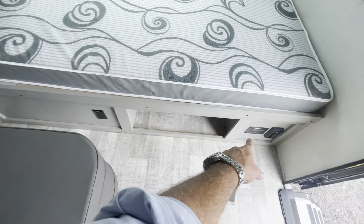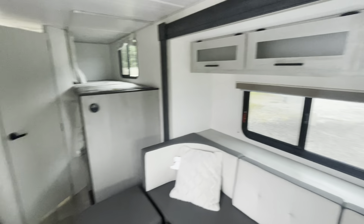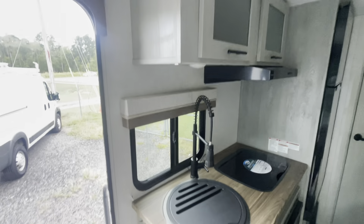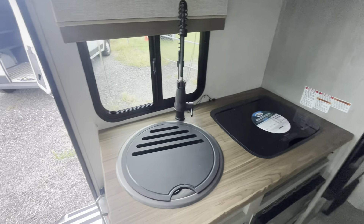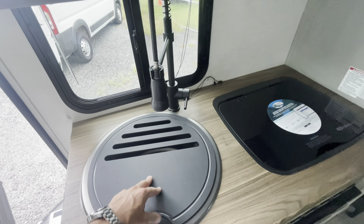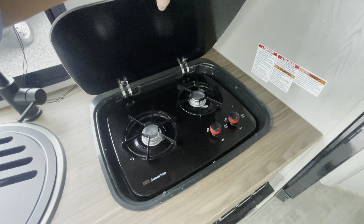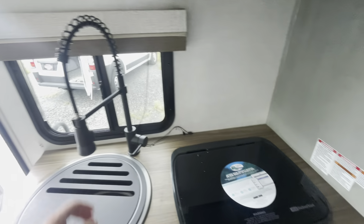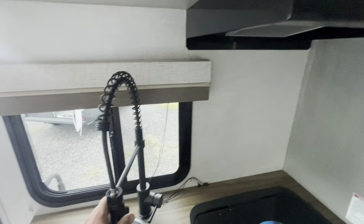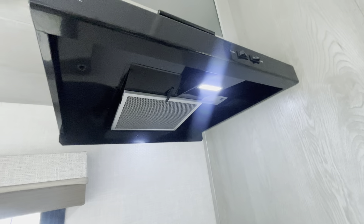Got more storage under here, more power outlets, more storage up there. Here's your kitchen — wow. Got your sink, you can cover that up if you need to. Got your stove. You can look at it and tell this has not been used at all — it's brand spanking new. Go ahead and cut the lights on — you've got LEDs up there, that's fancy.